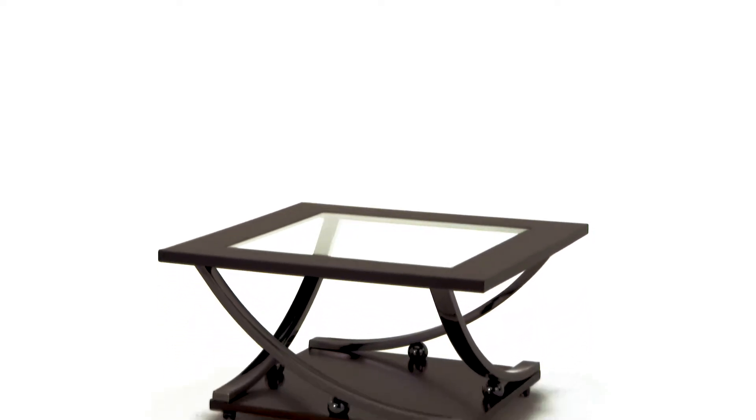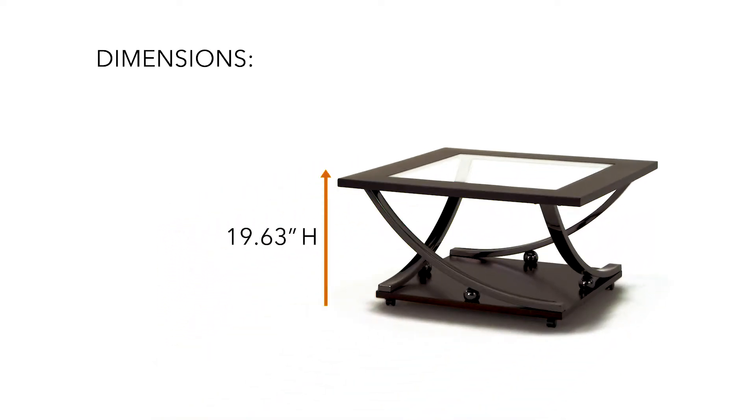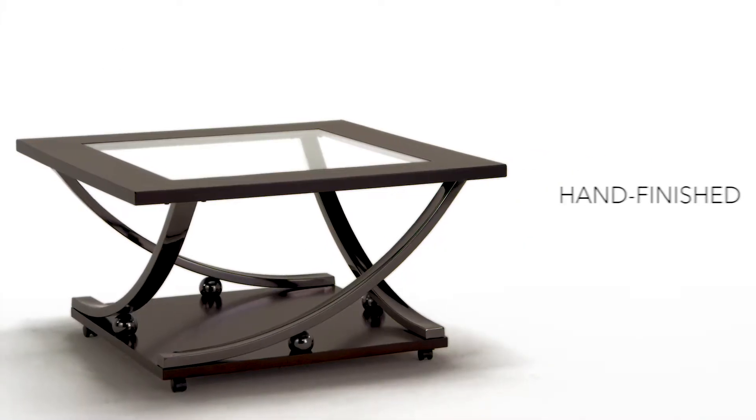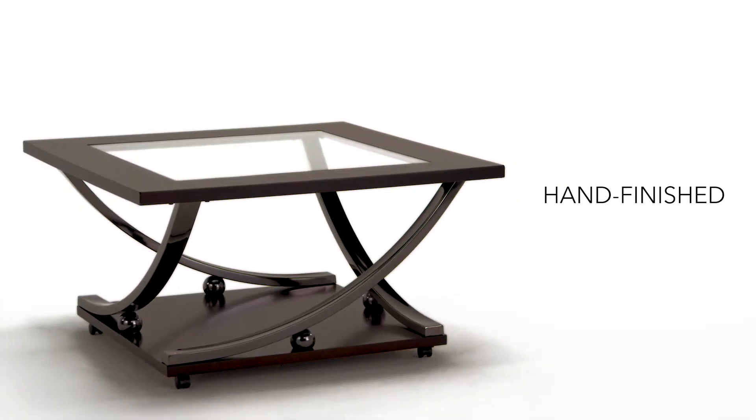When the ordinary just won't do. This square cocktail table is just what you need in your living room.